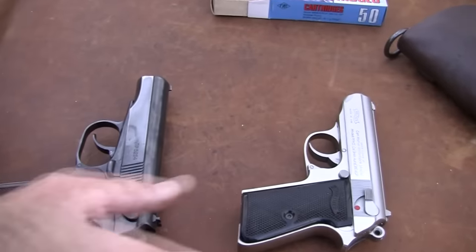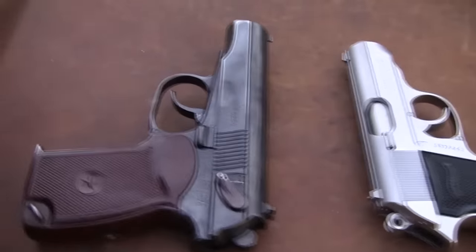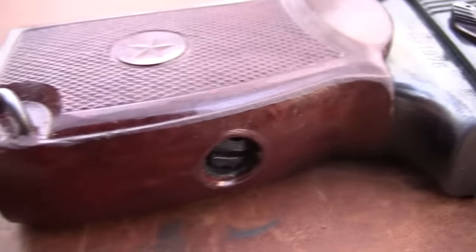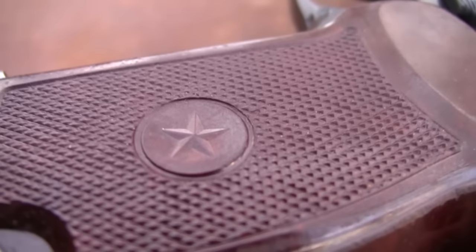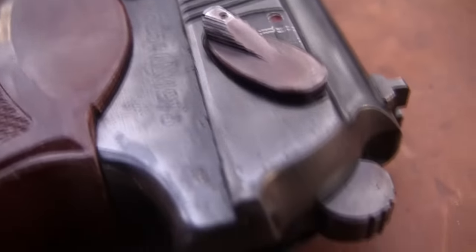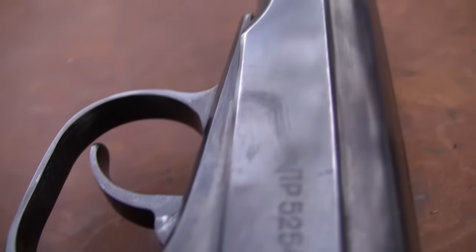There are some similarities there — very similar firearm. Nikolai Makarov did borrow some of the design features, I think, internally and externally. It's a little bit like a PPK/S on steroids — more like a Walther PP, I guess. Interesting gun. Fires a different cartridge — 9x18 — we'll talk about that.